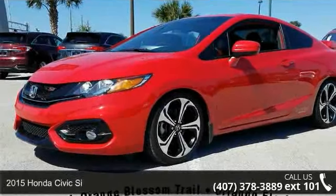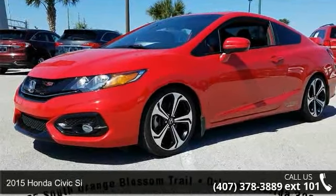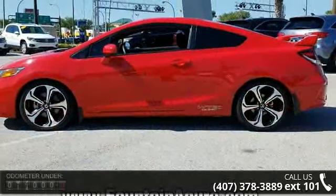Imagine yourself in this 2015 Honda Civic. If you are looking for a first-rate auto, this one could be yours today.